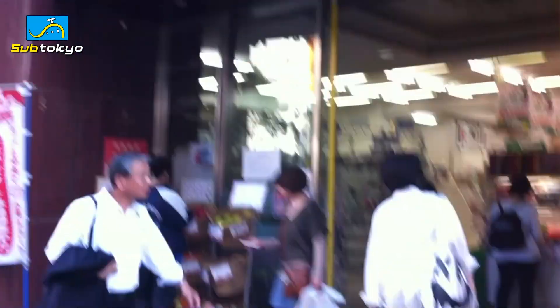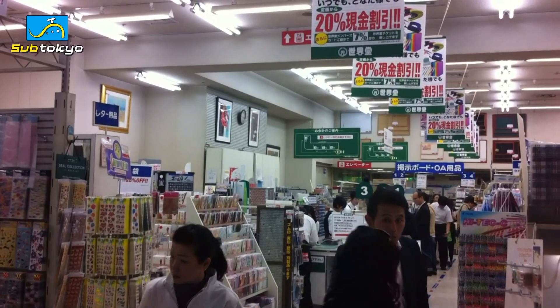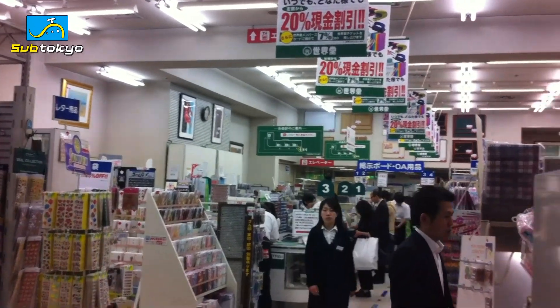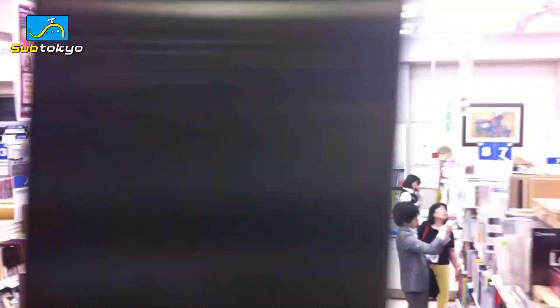Alright, here we are. So let's go inside. This is Sekaido, an arts, crafts and supplies shop in Shinjuku with several other branches. Aside from being a well-stocked art store with four amazing floors, there's something unique that makes me favorite this store.